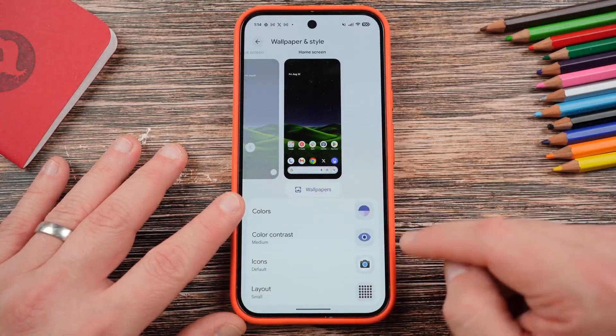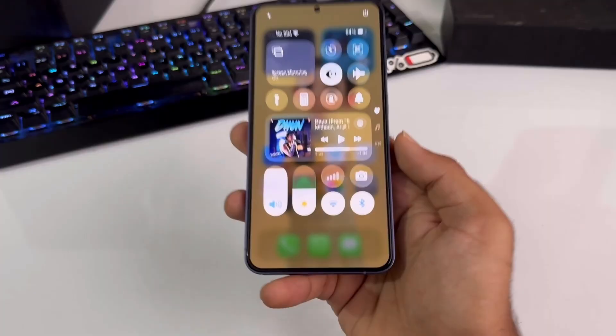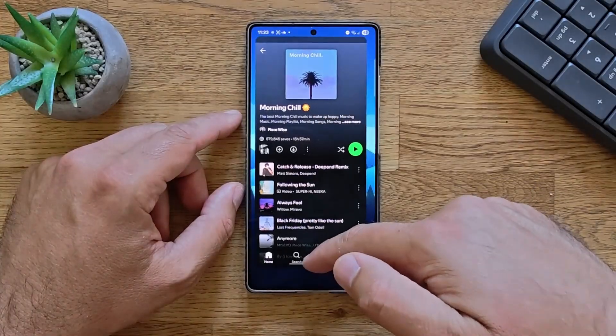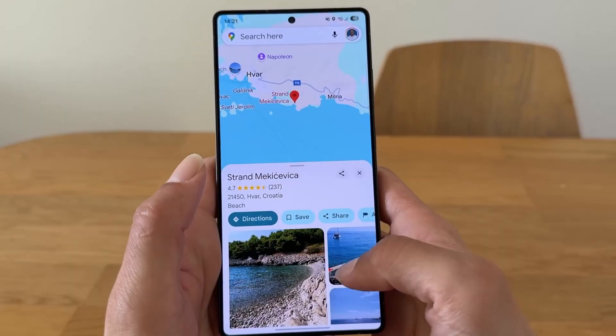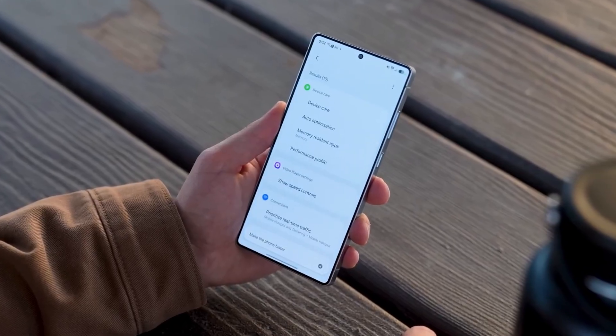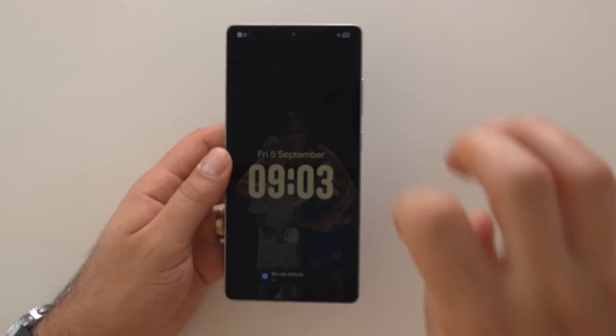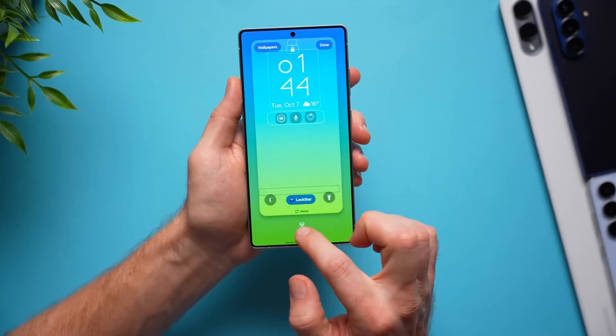Samsung's One UI 8.5 is about to redefine what it means to use a smartphone in 2025. This isn't a small cosmetic update — it's a full-blown transformation of your Galaxy experience, built around AI intelligence, fluid design, and deep personalization. With One UI 8.5, your phone doesn't just follow commands anymore. It anticipates what you need, adapts in real time, and helps you get things done faster, smarter, and more intuitively than ever before.